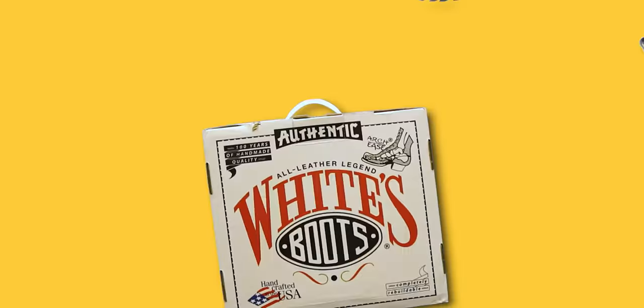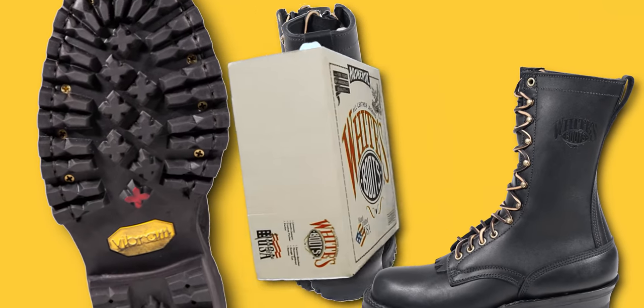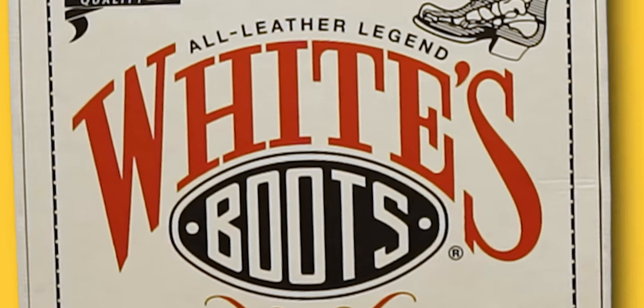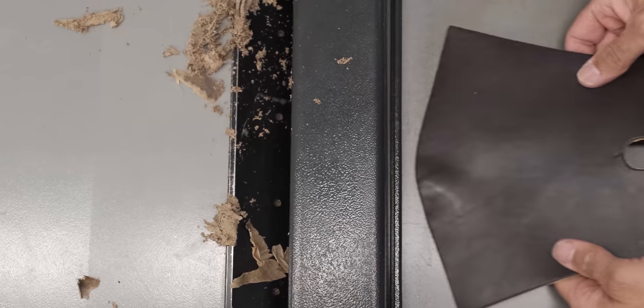Good boots are hard to find. I've worn the same brand of boots for 25 years. The problem is they quit making what they called the Cadillac version — their best boot. It's like saying we're gonna quit specializing in slab leaks and leak detection — it's what we do best, it's what we make the most money at — but we're just gonna quit.